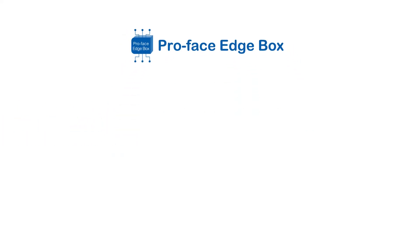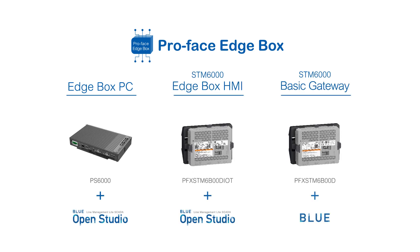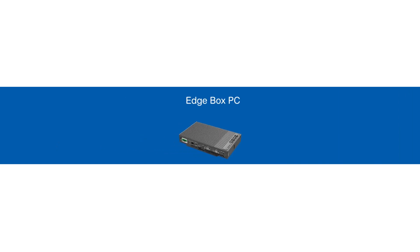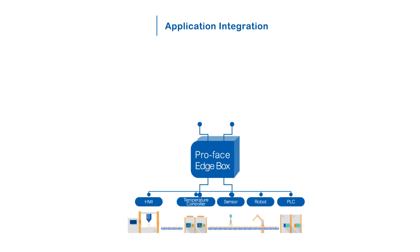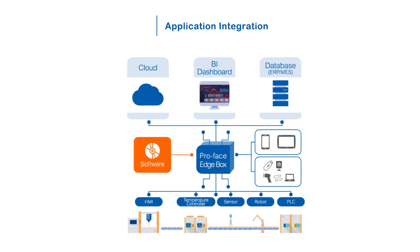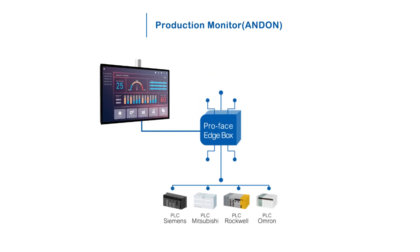Depending on your needs, you can choose the best-in-class data collecting device from our wide range of lineups — to run various software and any type of use case for any architecture need. Tailored visualization is available using business intelligence dashboards with high resolution.